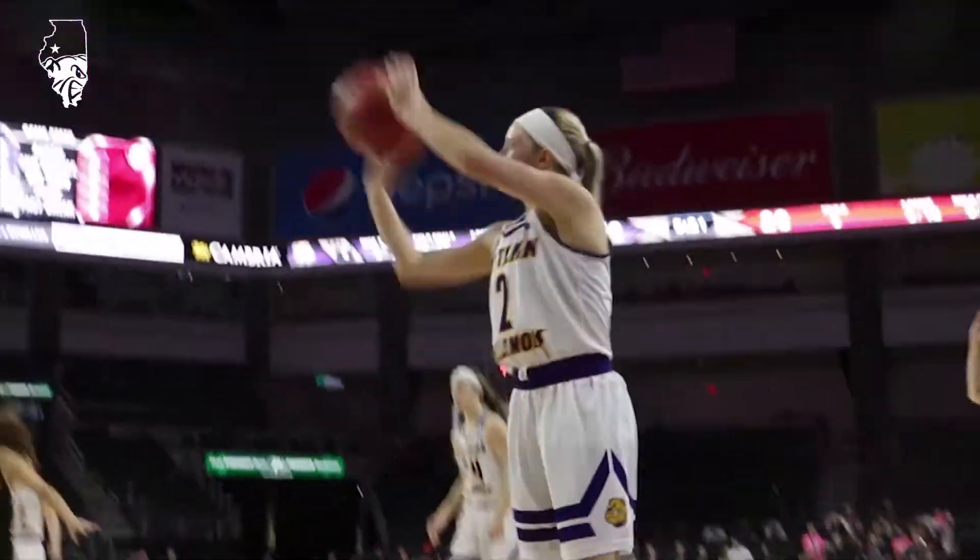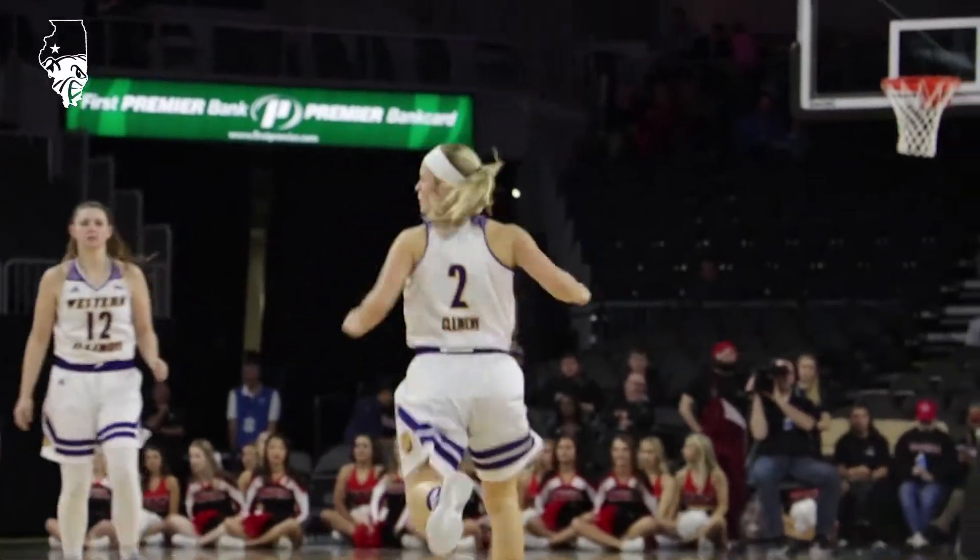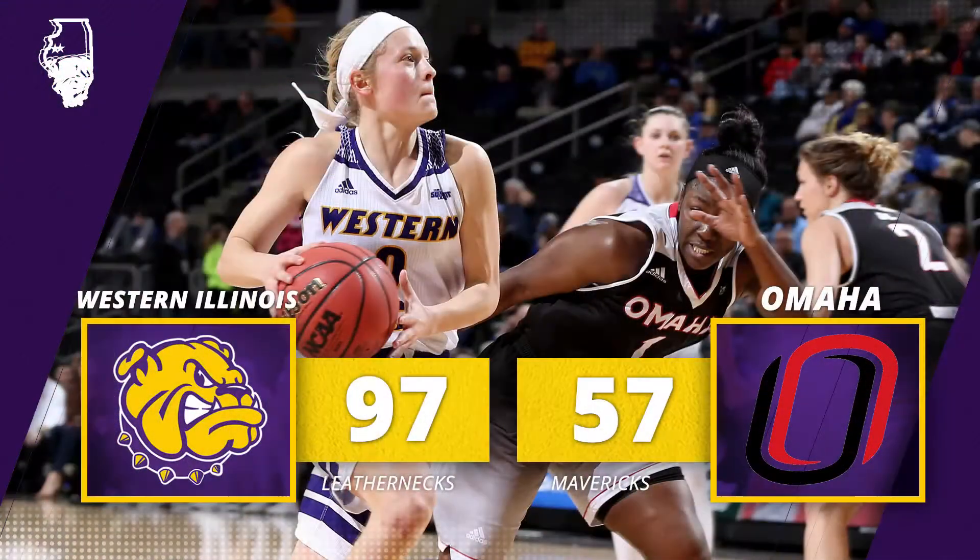Left wing Higginbotham, left corner wide open — three — Clemens, and she buries it. 9:15 to go in the third quarter. For back-to-back seasons, Western Illinois women's basketball advances to the semi-final round of the Summit League Tournament here in Sioux Falls.